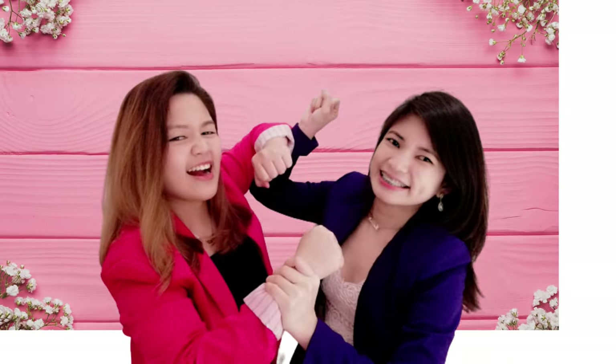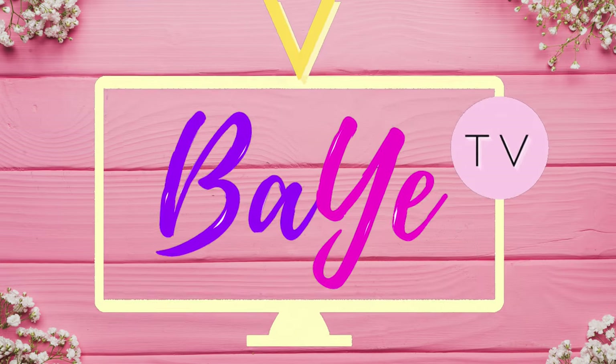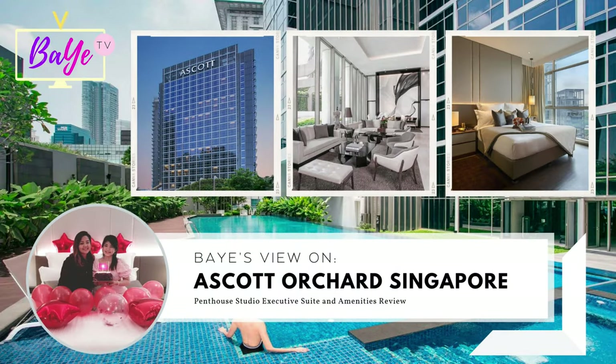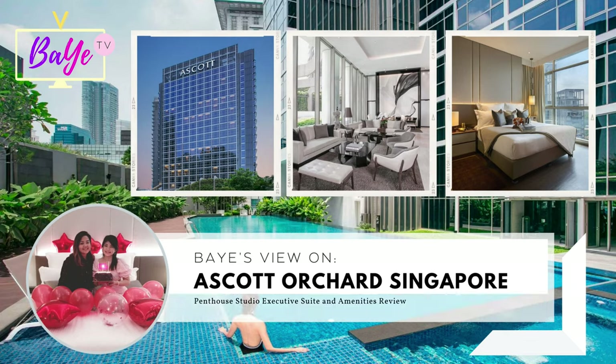Welcome to BAE TV! Here we give you our views and verdicts on food we have tasted and places we have visited. In this episode of BAE TV, we will feature BAE's view on Ascot Orchard, Singapore.